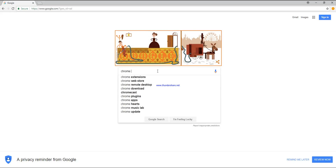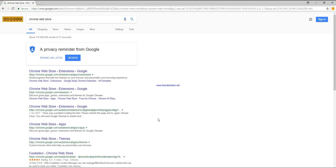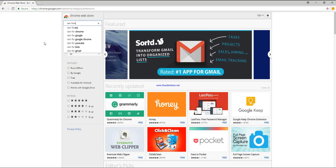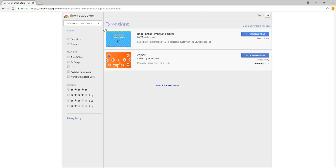So it is on the Chrome Store, so I'll show you how to actually get it installed first and foremost. I'll go ahead and head into the Chrome Store. It's called Rainforest, so if you type that in — yeah, just click this one here.